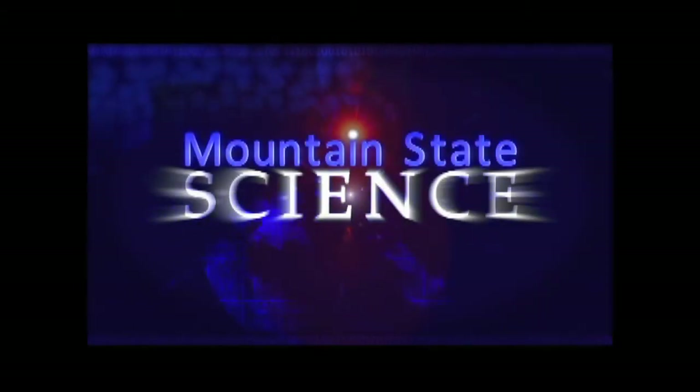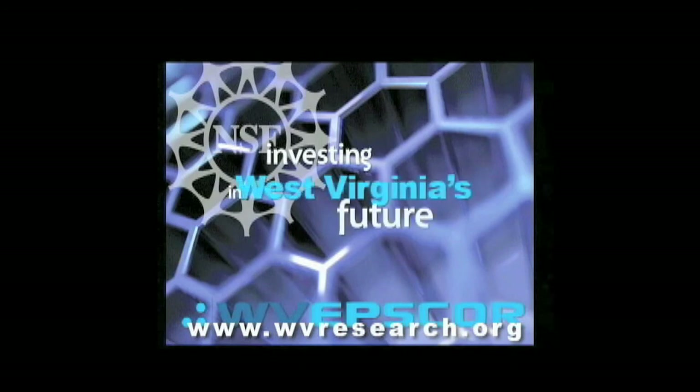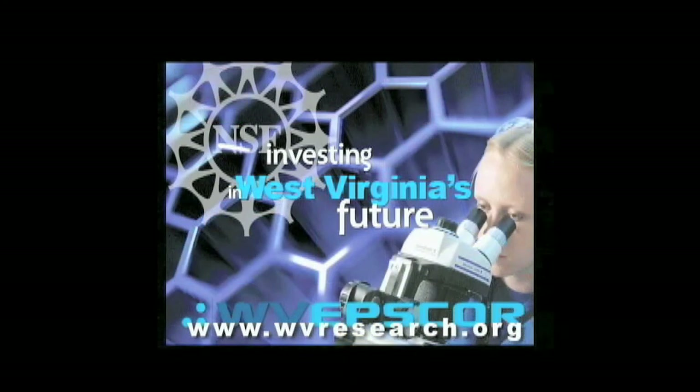Support for the Mountain State Science Series comes from the National Science Foundation's experimental program to stimulate competitive research, investing in West Virginia's future by building infrastructure for scientific research. On the web at wvresearch.org.